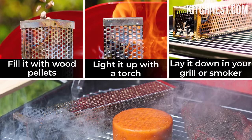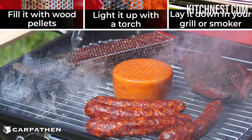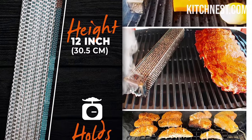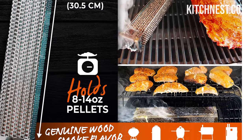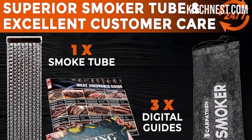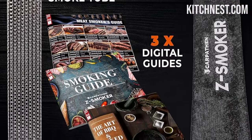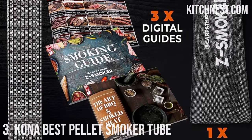With its compact size, this smoke tube is portable and convenient to use anywhere you desire, even in places where traditional smoke tubes for pellets can't go. The Carpathon Smoke Tube makes for an exceptional gift for your barbecue-loving friends. Packaged in an attractive gift box, this premium stainless steel tube smoker is a fantastic addition to anyone's barbecue arsenal, whether they use a gas or electric grill. With the ability to use a variety of wood pellets, from apple and cherry to mesquite, hickory, and oak, this pellet tube promises to ignite their enthusiasm for smoking.